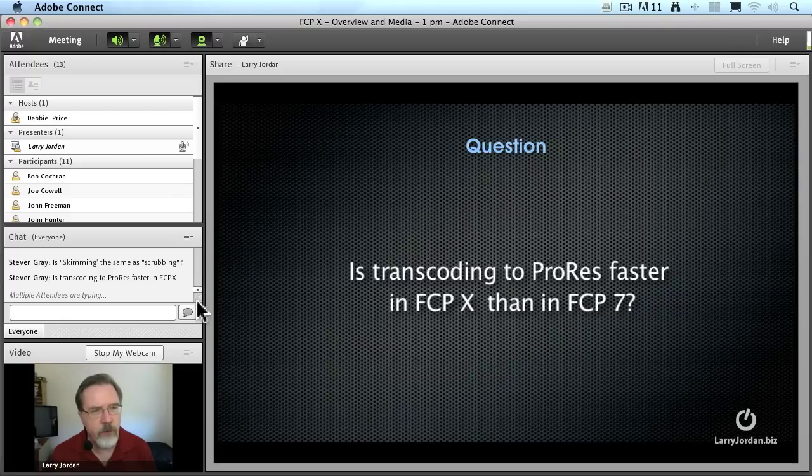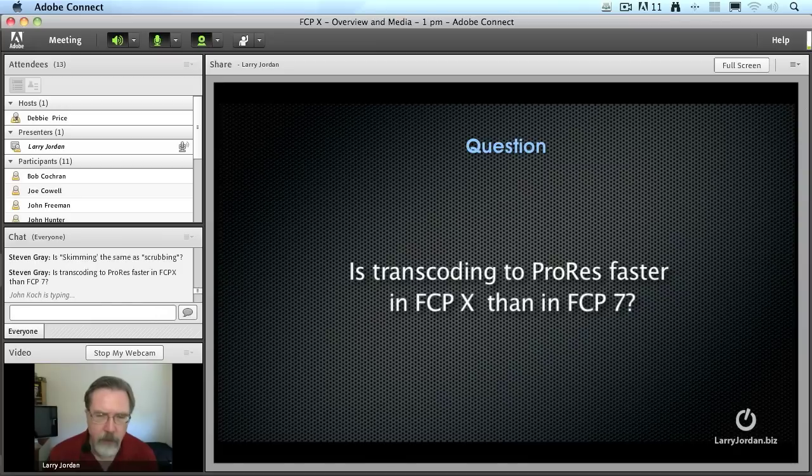Is transcoding to ProRes faster in Final Cut Pro 10 than in Final Cut 7? The answer is yes, provided you're using Final Cut. Compressor in Final Cut 7 works with multiple processors and does support up to 4GB of RAM, but not more than that. So if you were transcoding using Compressor, it would probably be about the same in Final Cut 10 versus Compressor.